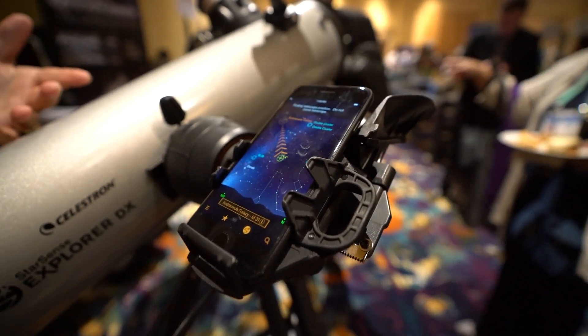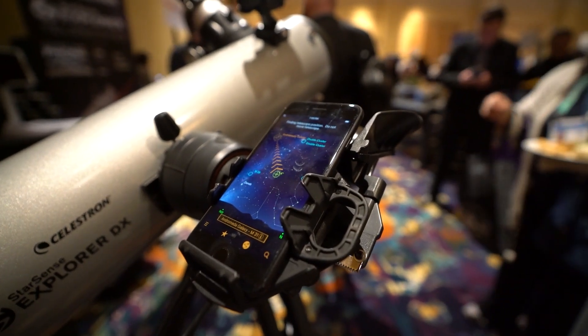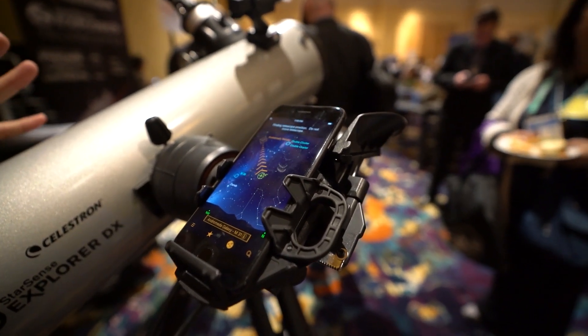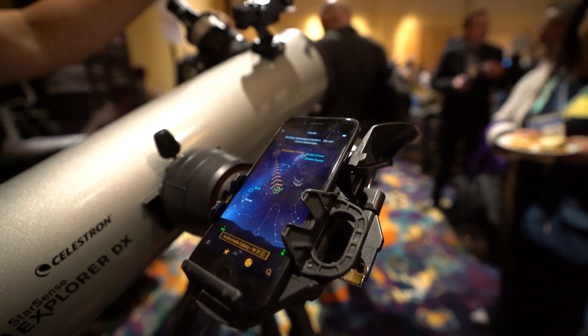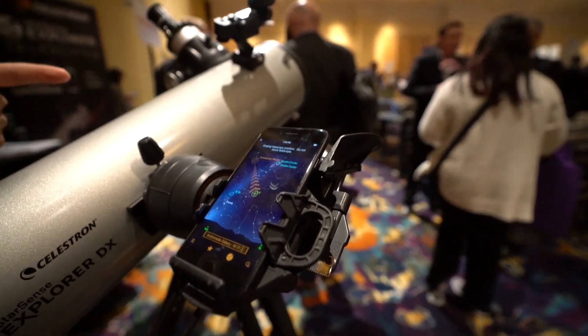The one I liked was the larger telescope — the Star Sense Explorer DX 130AZ. It's a 130mm reflector telescope priced at $399.95. They also have refractor telescopes that work with the app, some of which are less expensive, so if you want one under $400 and still use this application, that's definitely a possibility.